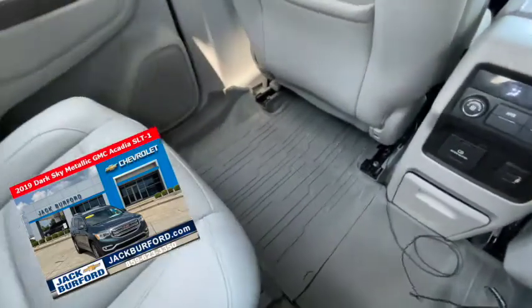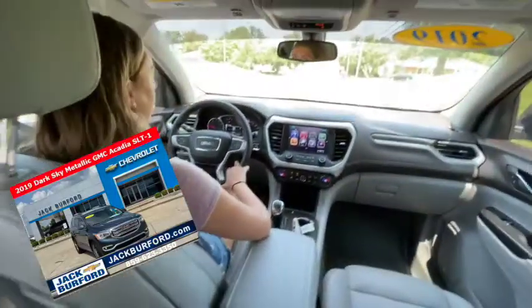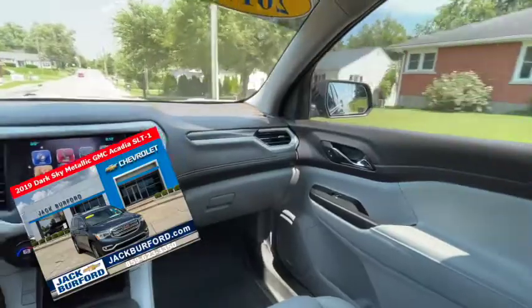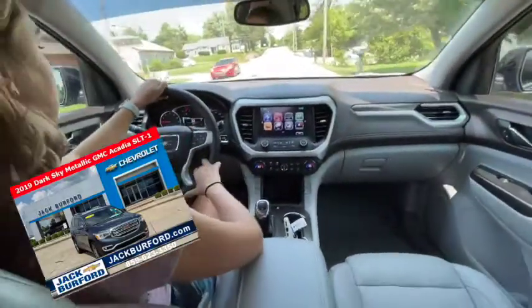Custom-made floor mats. And look at the color of the interior — it's brown on the sides. I really like it. This is cool.